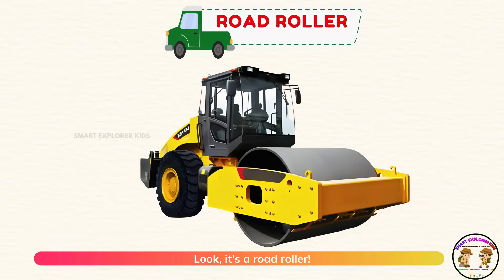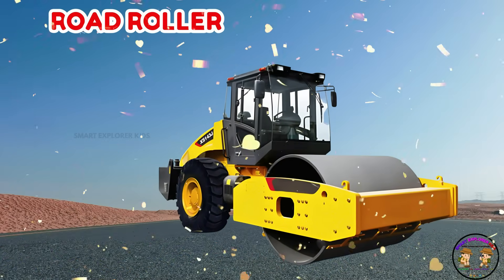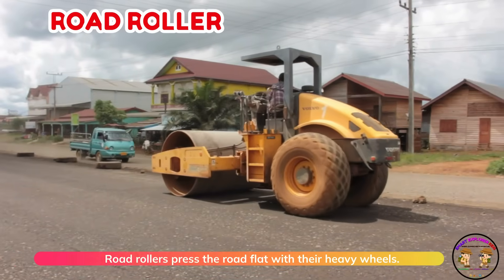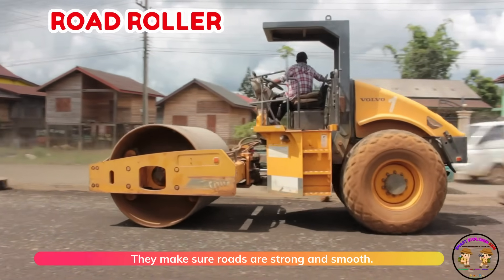Look, it's a road roller. Road rollers press the road flat with their heavy wheels. They make sure roads are strong and smooth.